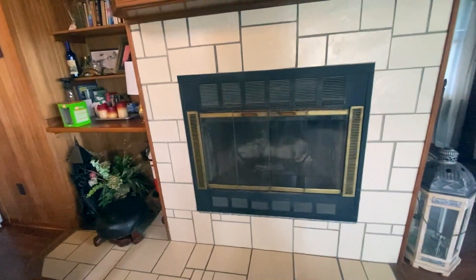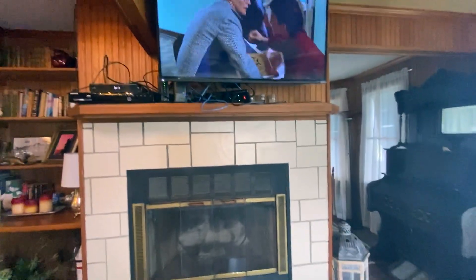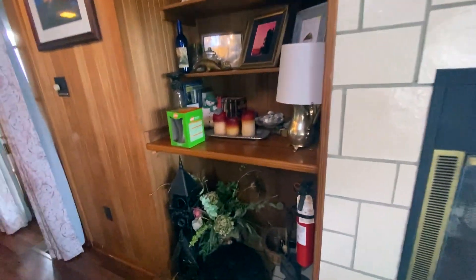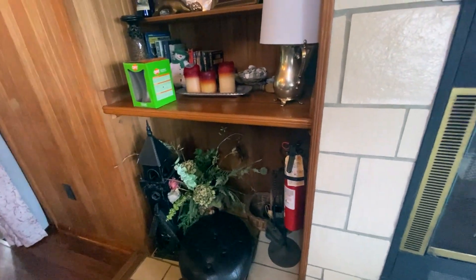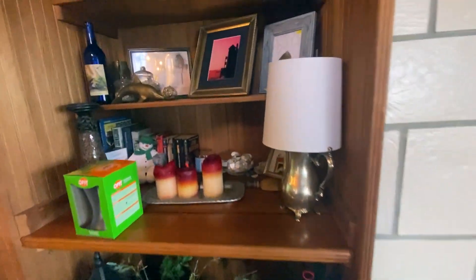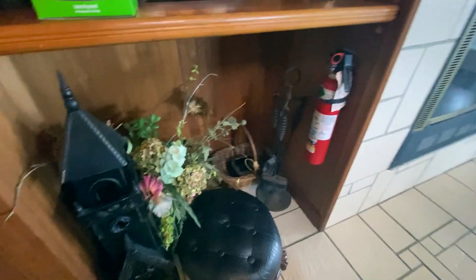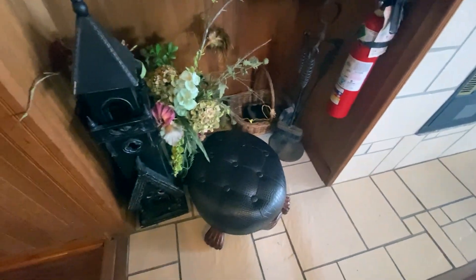It's got a fireplace, so if you come here in the wintertime it'll still be cozy, and it's got a TV — as you can tell we're watching Back to the Future. There's a little nook in the area with a bunch of different things about the house and some books.